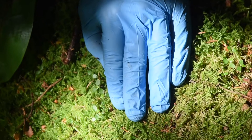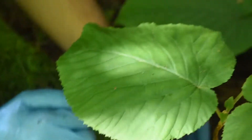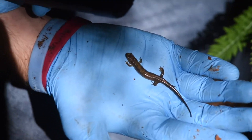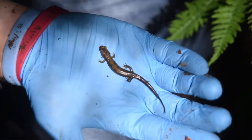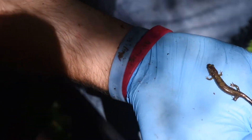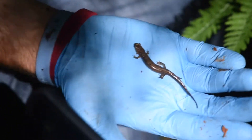Third red cheek under Zach's hand. Zach just got this ocoee salamander — if you remember from a while back in the spring, me and Jacob got one of these in the Smokies at a different location. These guys are a species of dusky — Desmognathus — but these are probably the coolest desmogs we have here.